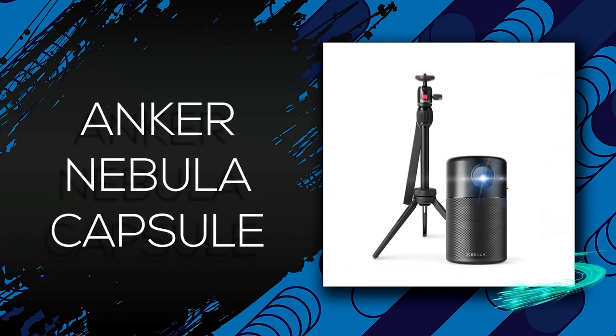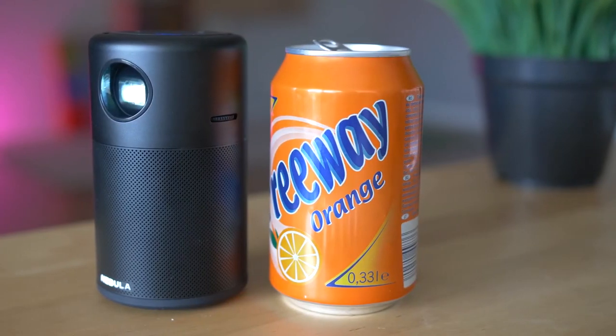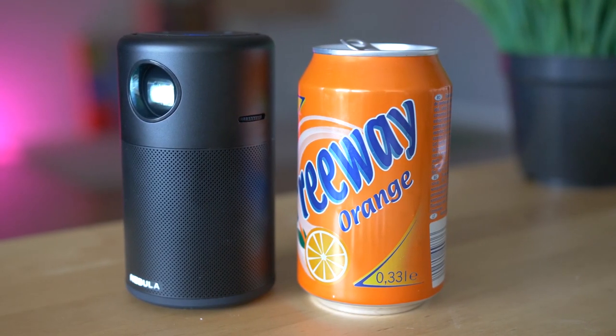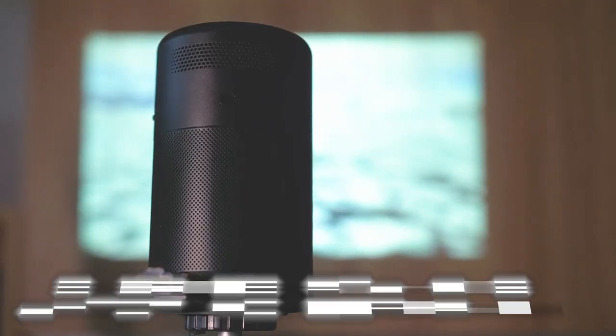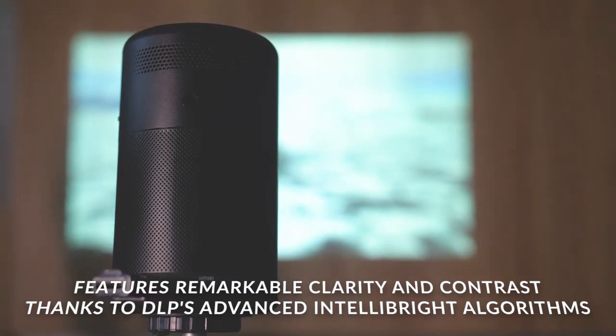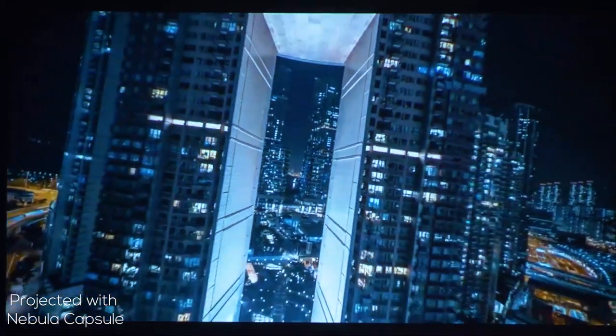Number 1 is the Anker Nebula Capsule with an adjustable tripod stand. It's not only a product of great quality but is also designed so elegantly that it will match any space. This projector features remarkable clarity and contrast thanks to DLP's advanced IntelliBright algorithms that deliver a remarkably bright 100 ANSI lumen image.